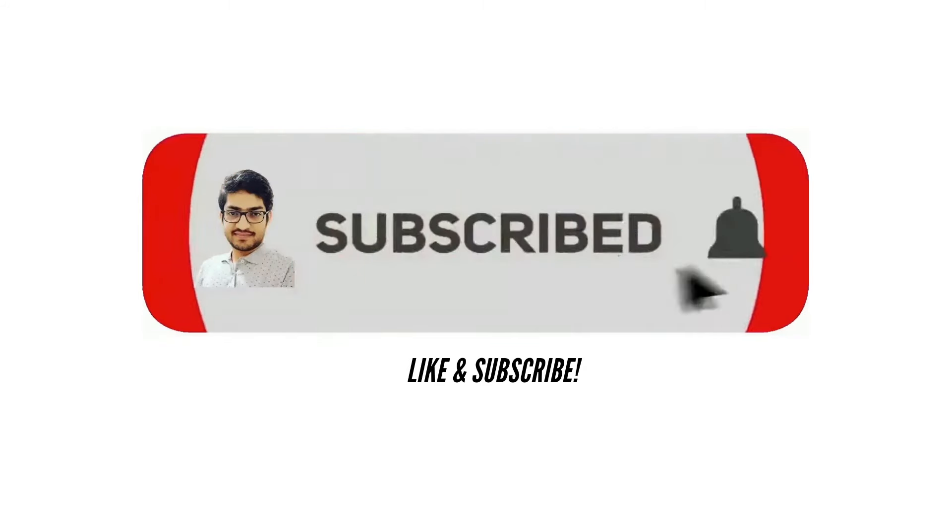If this sounds interesting then stick around, and also don't forget to subscribe to the channel and press the bell icon so that you don't miss videos like this one.